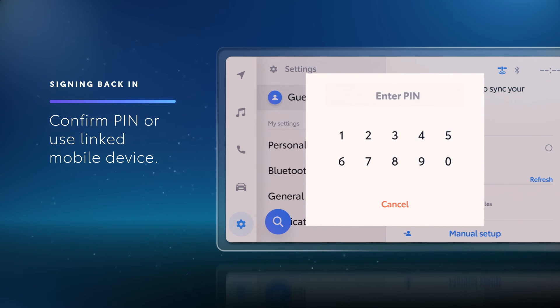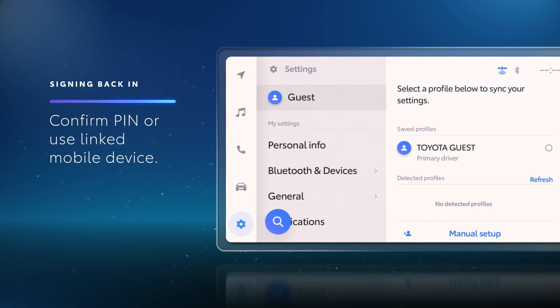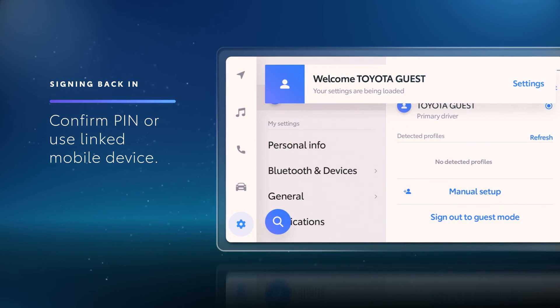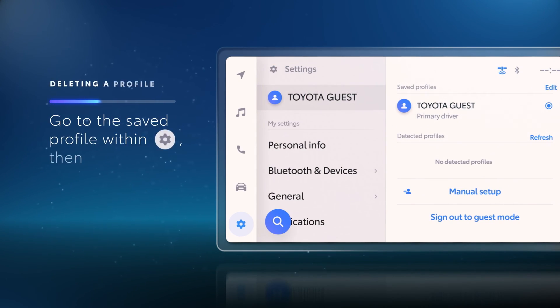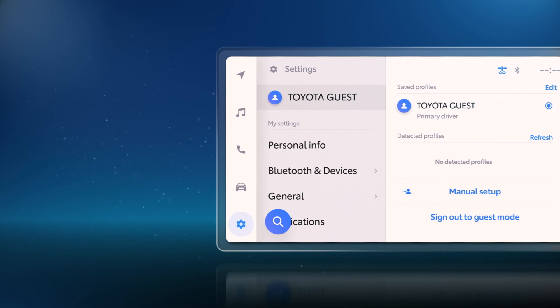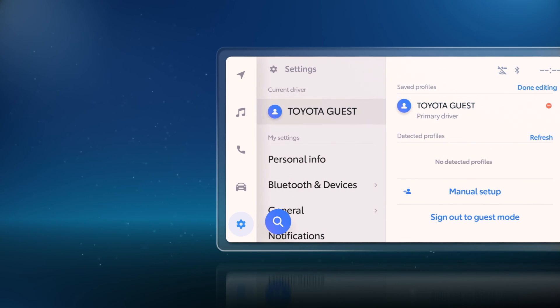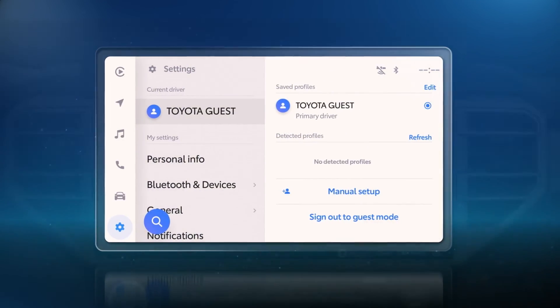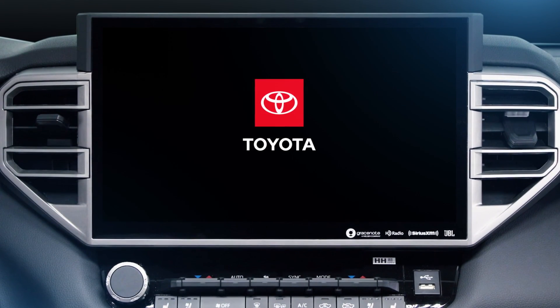The key fob cannot be used to sign back in. To delete a profile, navigate to the Saved profile within the Settings menu. Select Edit, select the profile to be removed, and then select Delete to confirm.